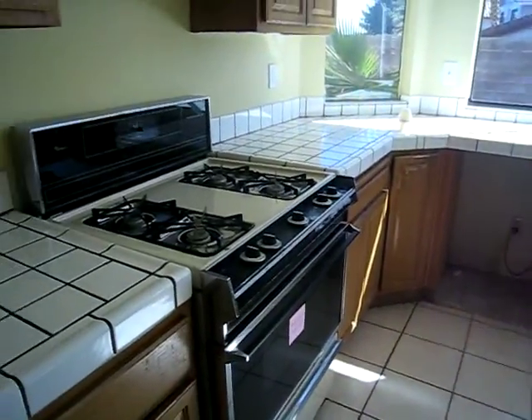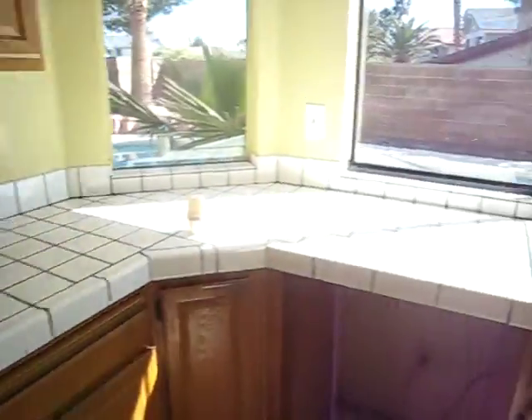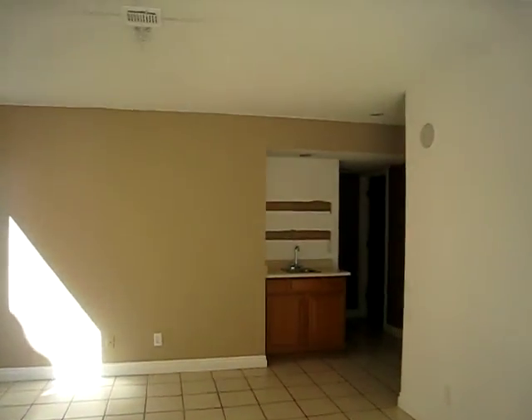The kitchen is missing the dishwasher, and the stove is pretty beat up. The tile here is in good shape — just need a little bit of patchwork there.